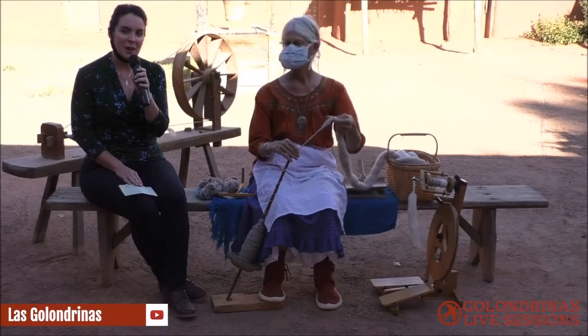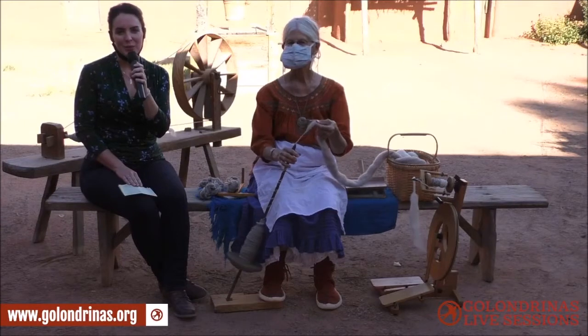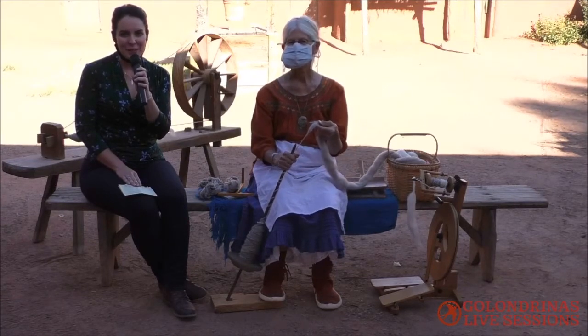My name is Laura Gonzalez. I'm the Education and Volunteer Manager here at El Rancho de las Golondrinas Living History Museum, located just south of Santa Fe, New Mexico, in the beautiful and historic La Cienega Valley.